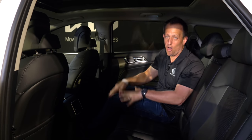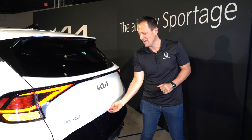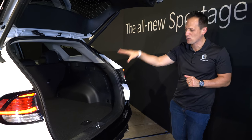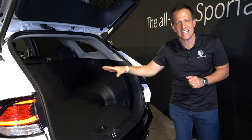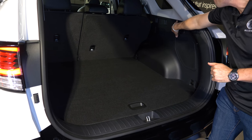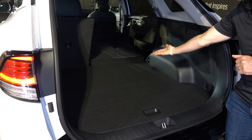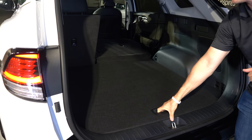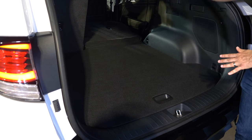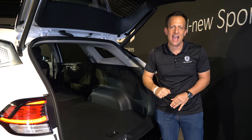Cargo time — the most important time for any size SUV. Hit the button, it chirps, and the tailgate raises up with electric assist. You're greeted with the largest in its class cargo area: over 39 cubic feet of space. When you want more room, just pull the levers at the back and the seats flip down nicely. Lift up the cargo floor and you have a nice size spare. And if you want even more height, you can drop the cargo floor down to really maximize that space.